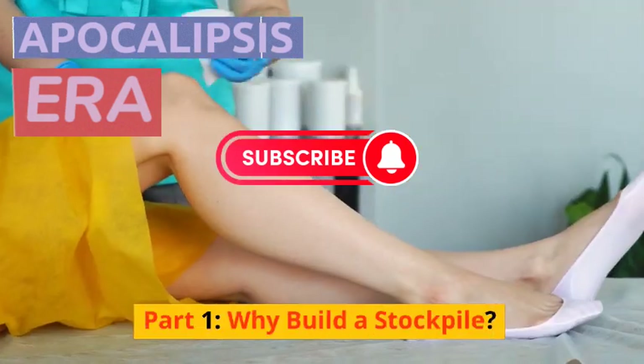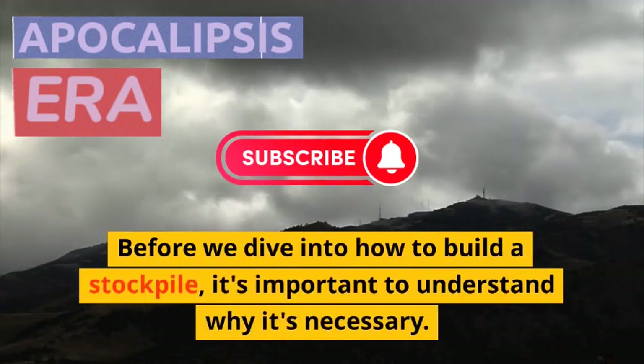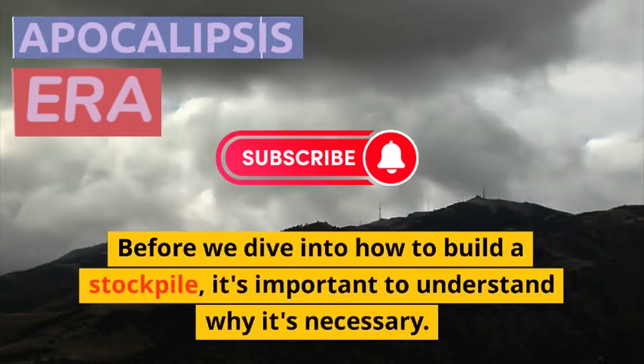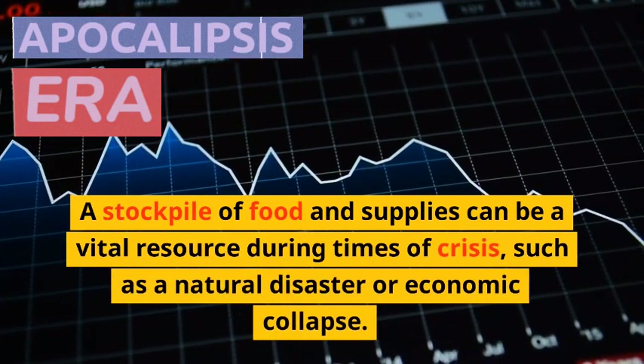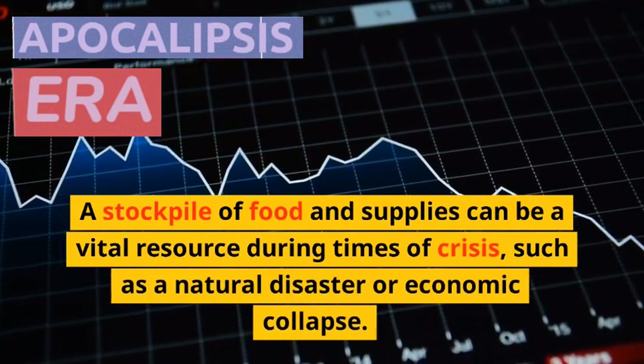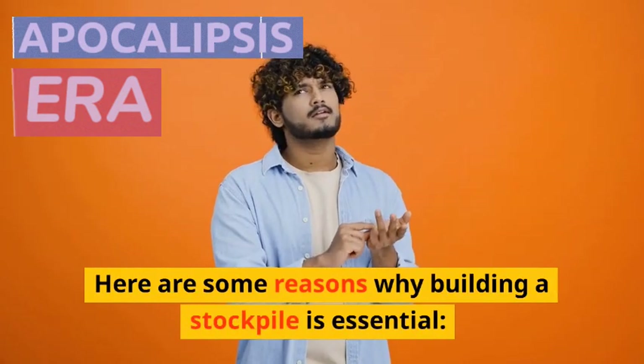Part 1: Why Build a Stockpile? Before we dive into how to build a stockpile, it's important to understand why it's necessary. A stockpile of food and supplies can be a vital resource during times of crisis, such as a natural disaster or economic collapse. Here are some reasons why building a stockpile is essential.